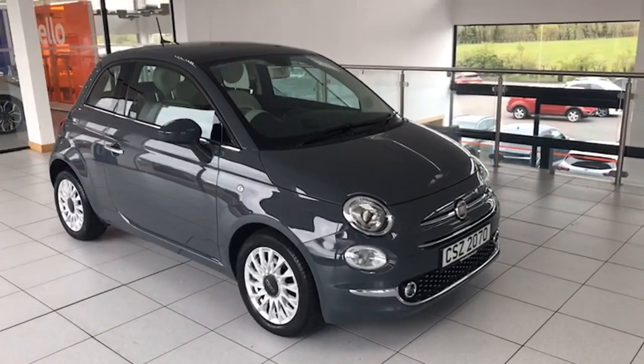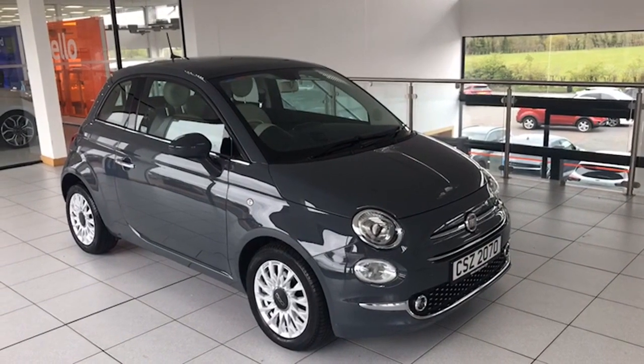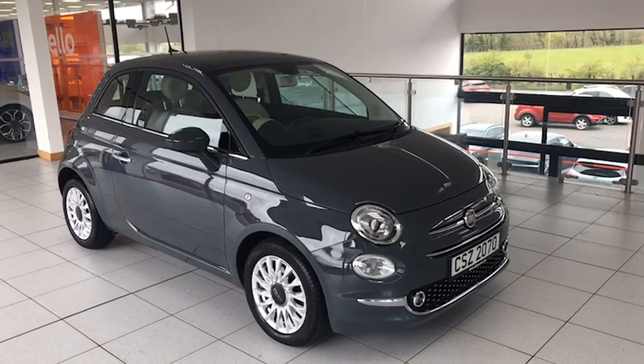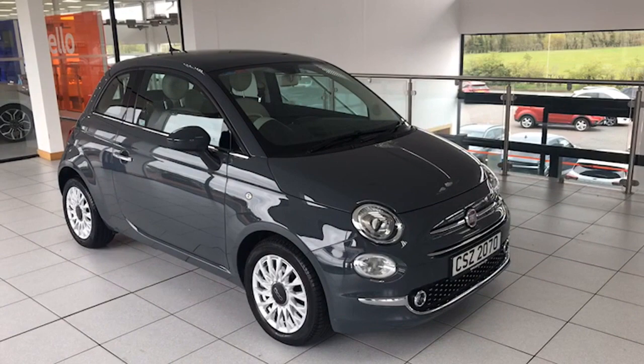Hi folks, it's Colin here again from Salt Marine. Delighted today to be able to show you this fantastic Fiat 500 Lounge. It's 2019, 1.2 Lounge, one private owner from new. This one's just done 15,900 miles and it comes with a full service history as well.